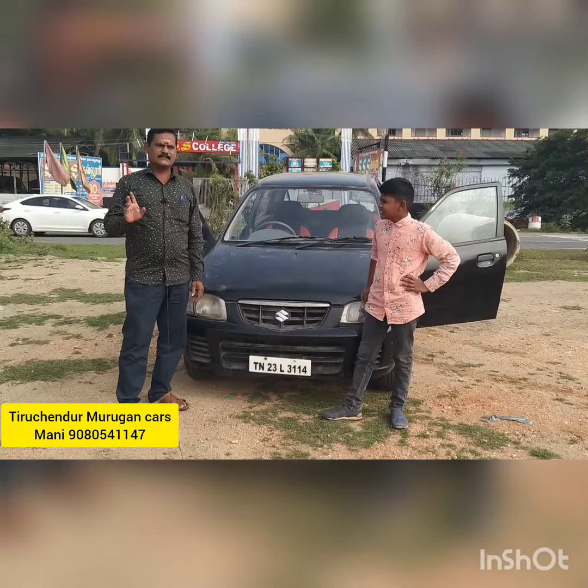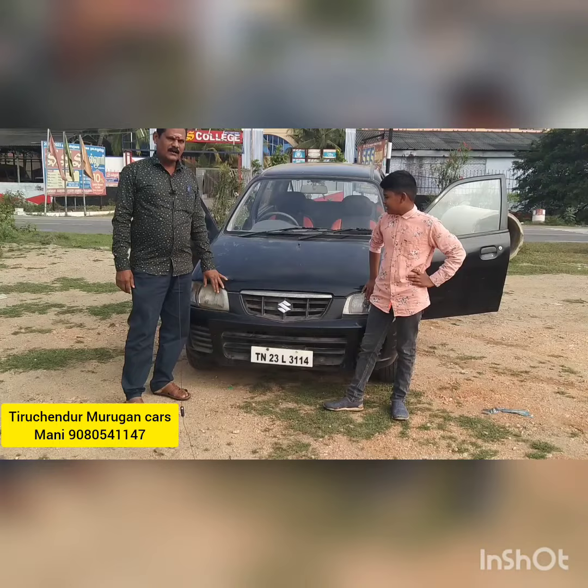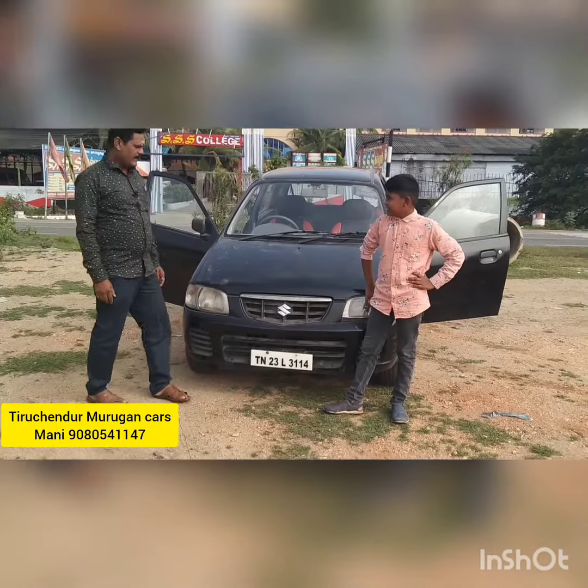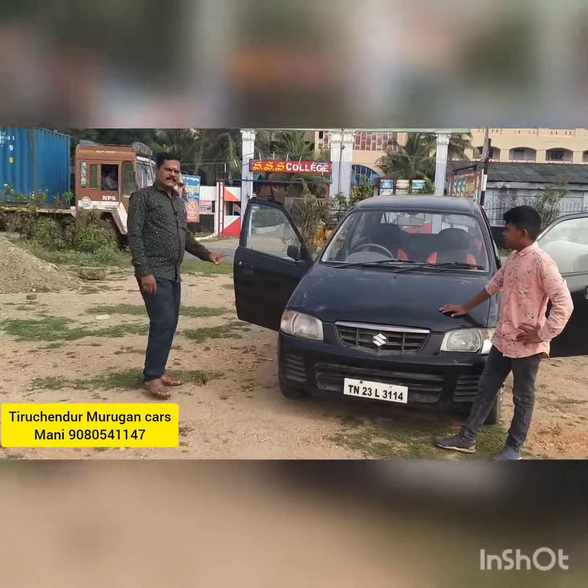This car is ALTO. ALTO is LX model. 2x4 model, 2x3 model, FC Insur model.